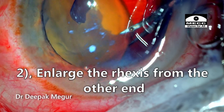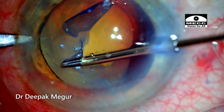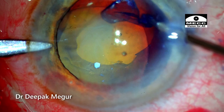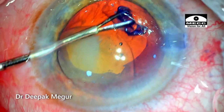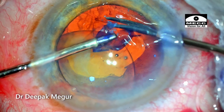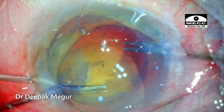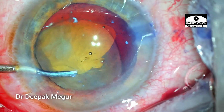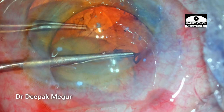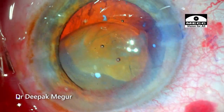The second option was to make a nick at the other side of the capsule opening and try to extend it. As I reach this weak area again I can't get through, so using micro forceps in the left hand and micro scissors in the right hand, I give a small nick and we have an opening. The rest of the capsule needs to be trimmed — a tangential cut is given — and very carefully the enlargement of the rhexis is done. I now have some semblance of a rhexis.